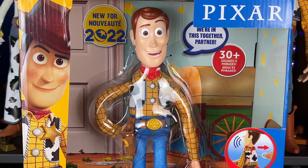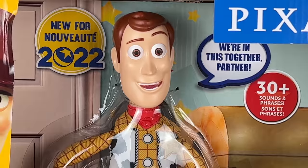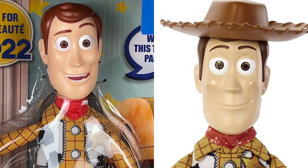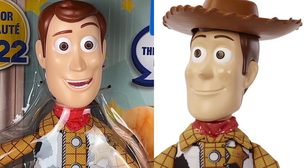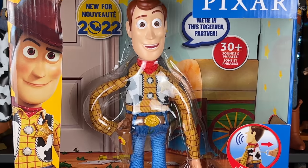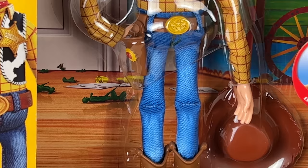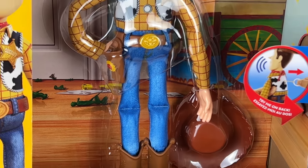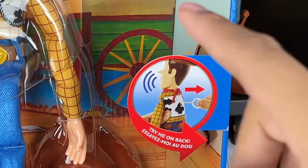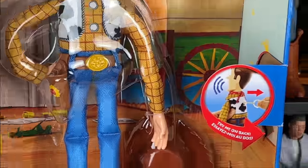Unfortunately, look at that head sculpt — boo. We were advertised a closed-mouth smile on Amazon, as you can see in the screen caps, but in reality we ended up getting this, which is not my favorite head sculpt of Woody. I do appreciate other details though. I like the background — you can see the soldiers on the ground, the wagon, it looks like Andy's room. Interestingly, on the back it shows a closed-mouth smile like the promotional photo.